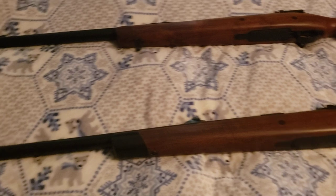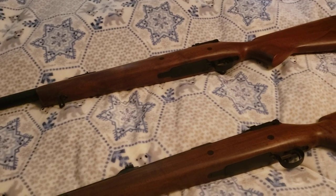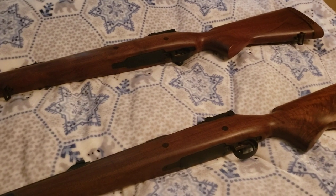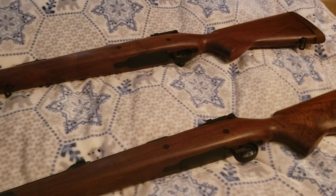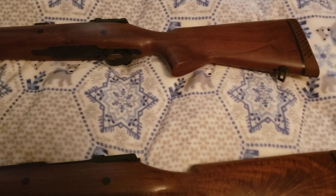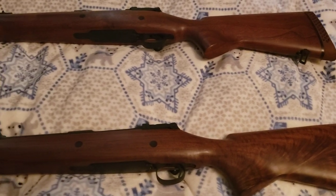As I can't confirm it, but it seems common belief that there were only 24 of these made ever. Twelve went to Africa and twelve stayed in America. Again, can't prove that, but that's my understanding. So, probably the only two you'll ever see together in the world.